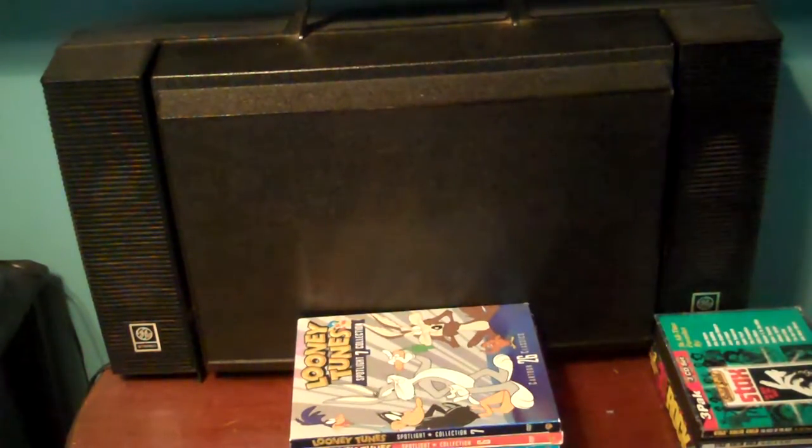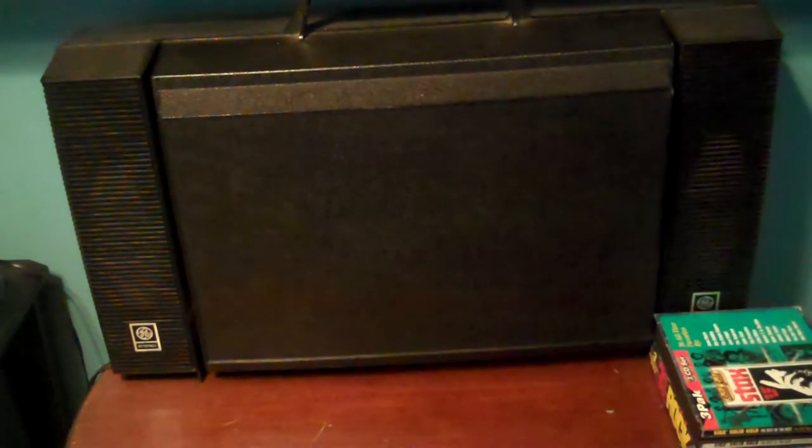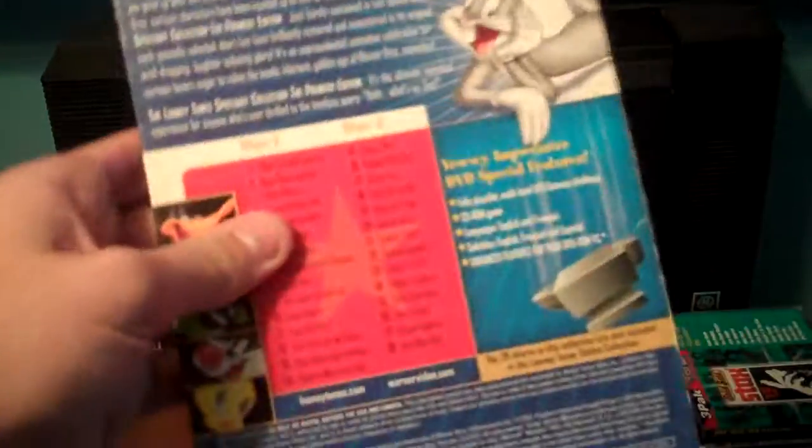So let's get started. Here's all my collections, all seven volumes. First is Spotlight Collection Vol. 1. This is the third Looney Tunes DVD that I ever bought, which I got back at Walmart in 2009 on a family vacation. Here's the front, the spine, top, bottom, the other spine. Here's the back. It has all 28 cartoons.